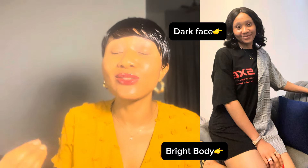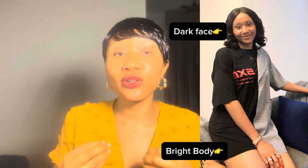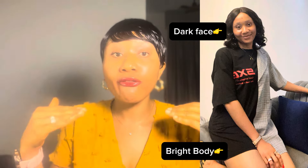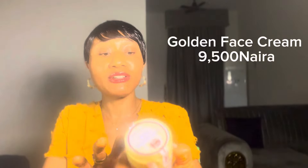Now that we've covered all of that, I'm going to show you the product that will really help you fade out your dark spots. Even if your face is dull and looking way darker than your body, this face cream will help brighten it so your skin tone matches all over — especially if you're caramel, fair, or light-skinned but your face has darkened. The product is called Golden Face Cream, and it is really going to help even out your skin tone.